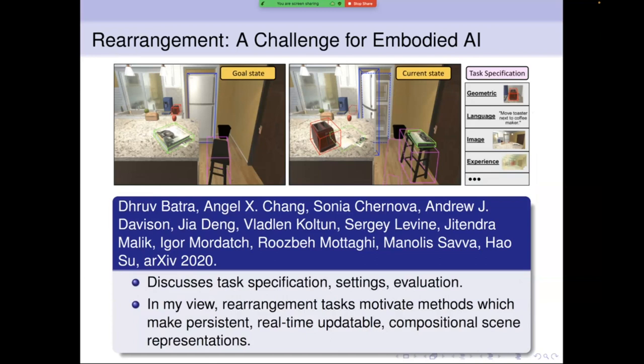A discussion paper I was involved in recently — 'Rearrangement: A Challenge for Embodied AI' — thinks about a general class of robot problems involving rearranging scenes. A tough example is a robot tidying a kitchen, which requires understanding the scene in detail. It's hard to imagine such a robot without a high-quality, persistent, close-to-metric 3D representation it's always localizing with respect to and updating as it manipulates the scene. We need persistent, real-time updatable, compositional scene representations.